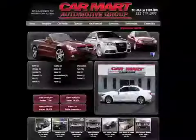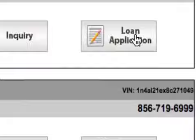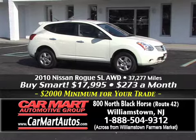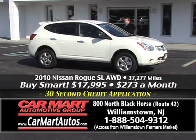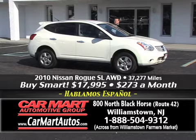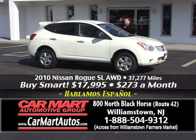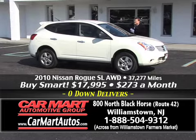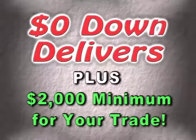Looking to get approved? Go online at www.carmartautos.com — click on the inventory or finance page and we'll have you approved by the time you get here. We might have you driving home in this beautiful 2010 Nissan Rogue — with just 32,000 miles on it, folks. CarFax certified, 32,000 miles, all-wheel drive. This is not two-wheel drive and this truck doesn't have 90,000 miles on it — it's a 32,000-mile all-wheel drive 2010 Nissan Rogue for just $273 a month.